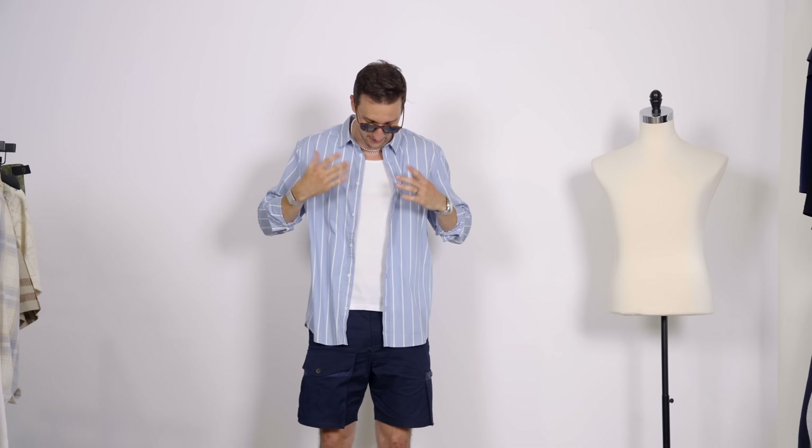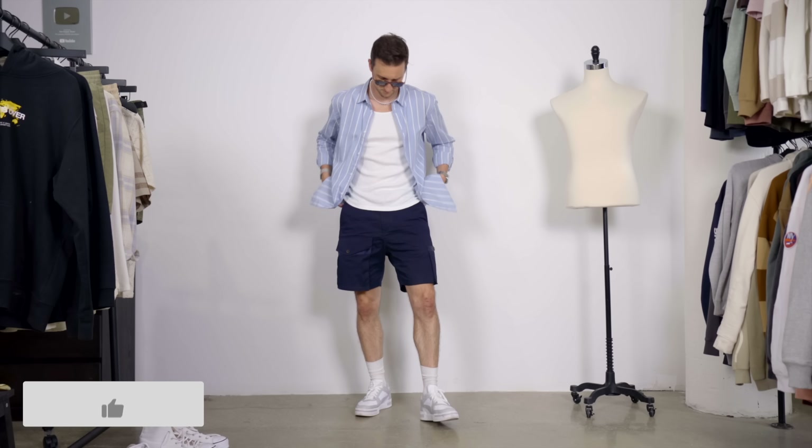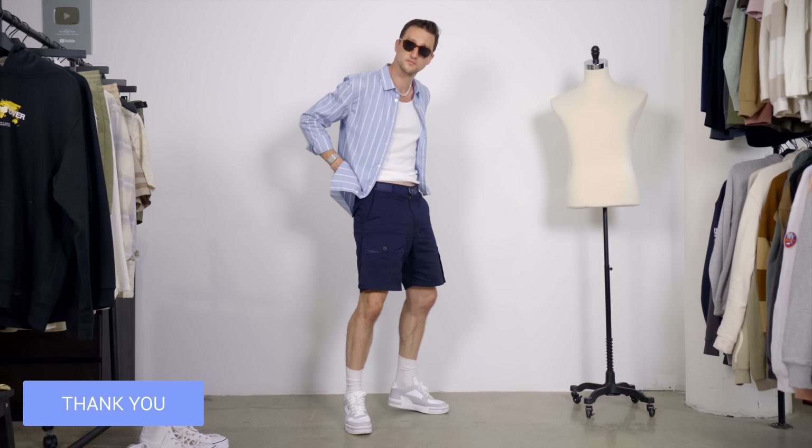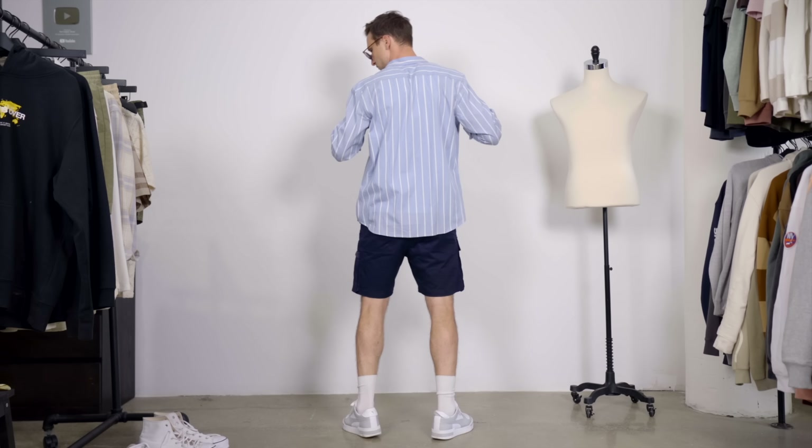And then a pearl necklace from Serge Denim — my homie in the UK — one of my favorite jewelry brands out there, period. So if you don't know them, check them out — they have beautiful pieces. So a bit more dressed up, cargo shorts can be very versatile. It really depends on what you do with them, what style of cargo shorts you're going for. These are a simple cotton fabric, like a chino fabric, so they are a bit more dressy and it allows you to combine them with a button-on shirt like this one.